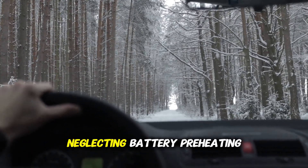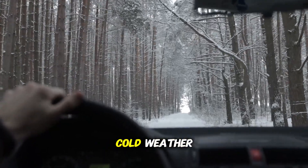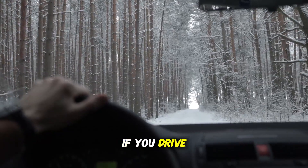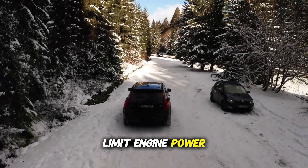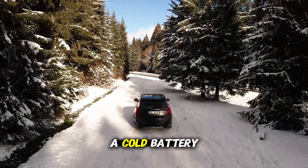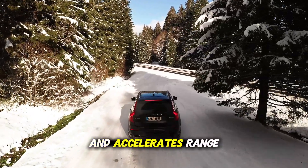Mistake 4: Neglecting battery preheating in winter. One of the most overlooked points by electric vehicle owners is not activating battery preheating in cold weather. When outside temperatures drop, battery cells operate at much lower efficiency than normal. If you drive off without preheating the vehicle, the battery cells are subjected to sudden current draw, leading to both performance loss and long-term negative effects on battery health. On a cold morning, you may notice the range indicator is lower than normal, because the battery starts supplying energy before reaching its ideal operating temperature. The vehicle may limit engine power, acceleration slows down, and charge consumption increases. Furthermore, rapidly drawing energy from a cold battery causes microscopic damage to the cells, reducing the battery's capacity in the long run and accelerating range loss.